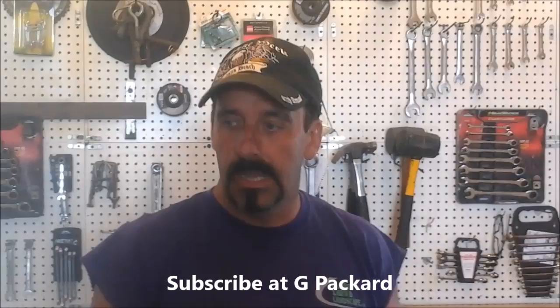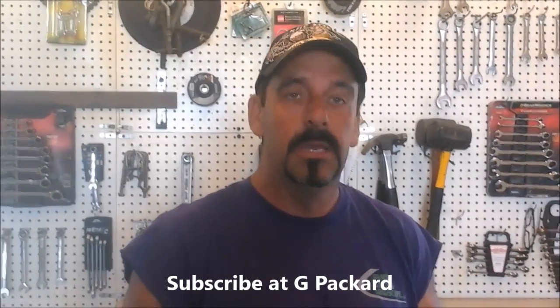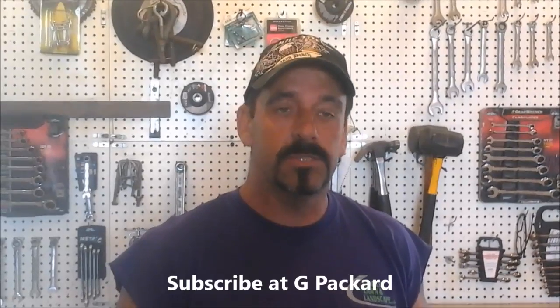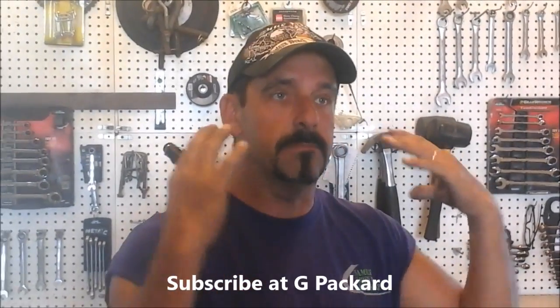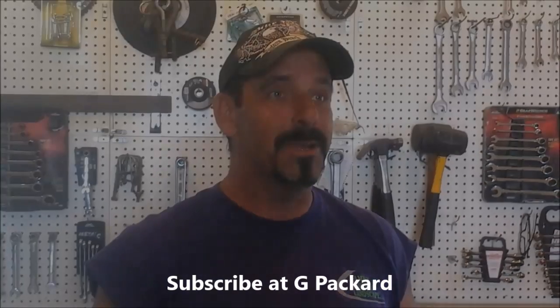So now you've seen the shop. I also use it to store the motorcycles when we don't have anything else in here. But now we're going to do some maintenance on the mowers, and I'm going to teach Mike every step of the way what to do — so I don't have to do it anymore. Are you ready, Mike? Yeah.